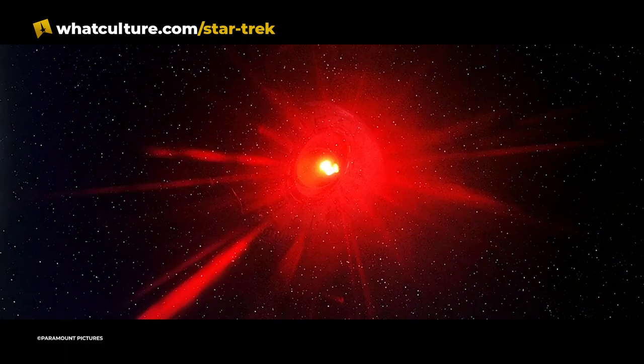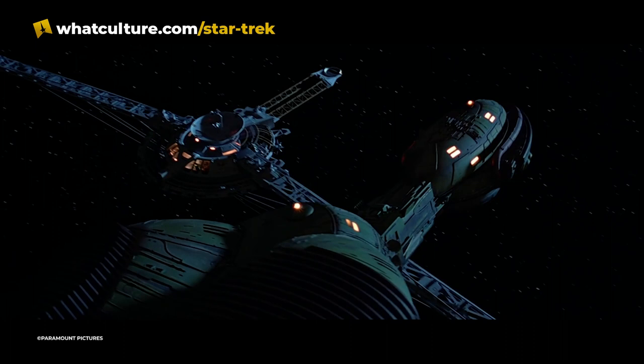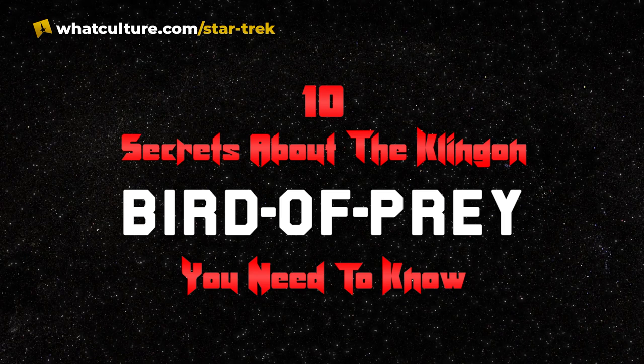Remember to give the original article that this video was based on a read. It was written by the astounding Paul Sutherland, who I fully believe will be running Utopia Planitia shipyards given half a chance. As you've probably guessed from the thumbnail, we're going to be going through the Klingon Bird of Prey, which is probably the most famous alien ship of them all. Welcome to 10 Secrets of the Klingon Bird of Prey.